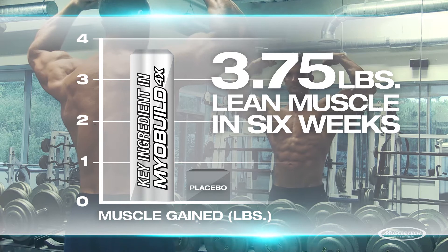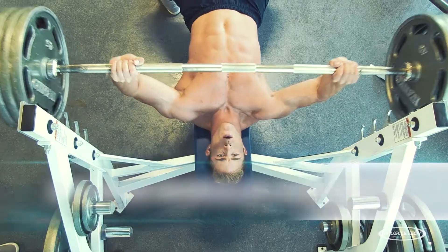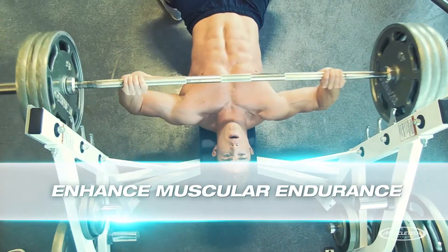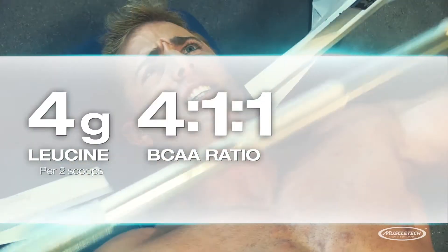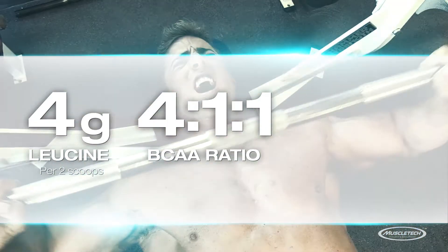while the placebo group gained just 0.66 pounds. Further research has shown that betaine can even enhance muscular endurance. We also added 4 grams of leucine to deliver a unique 4-1-1 BCAA ratio.